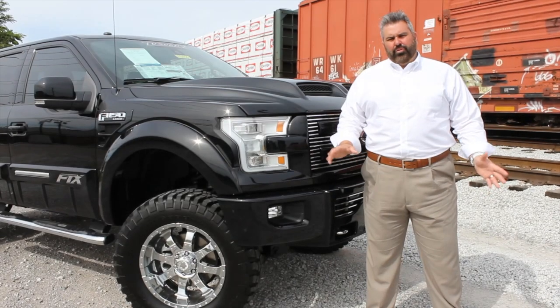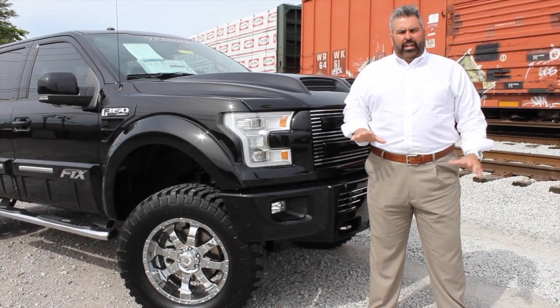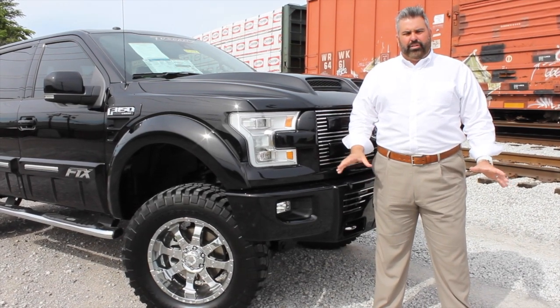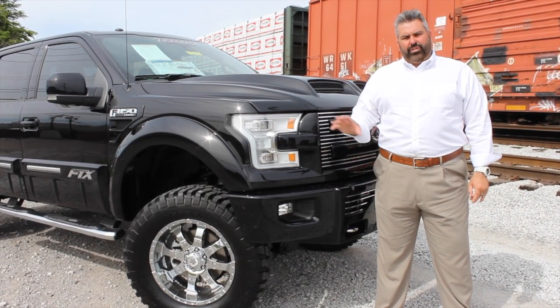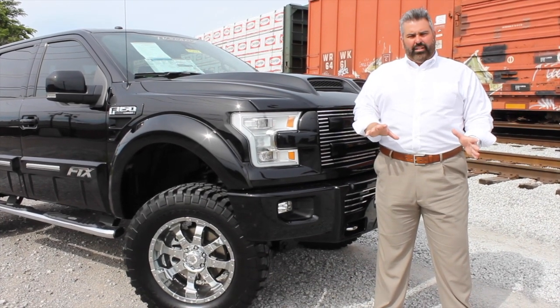This 2017 F-150 FTX by Tuscany is on a Lariat chassis. It has front and rear cameras, 360-degree cameras as well. It's equipped with SYNC Connect, driver and passenger heated and cooled seats. In addition, the rear seats are also heated. We're going to take a look at the inside of the truck.